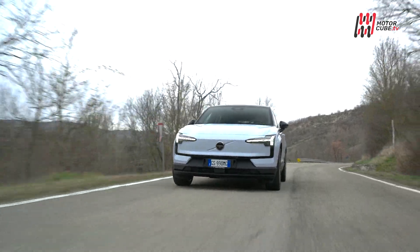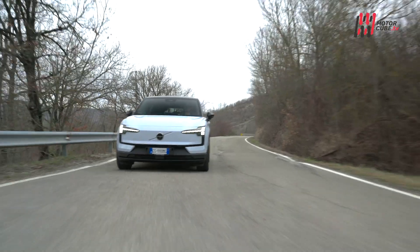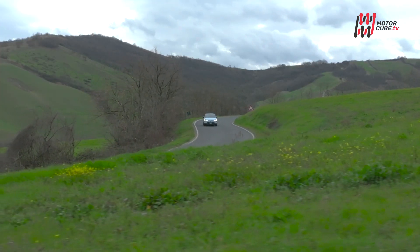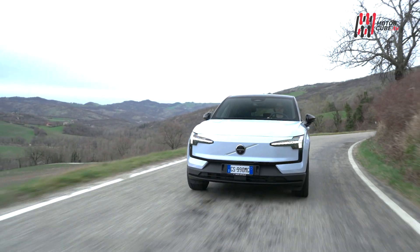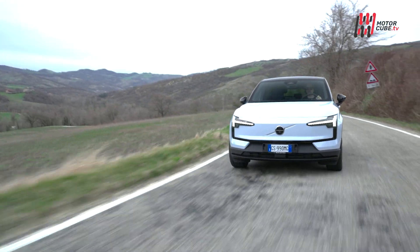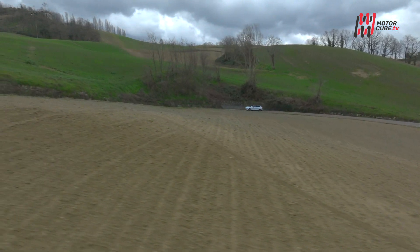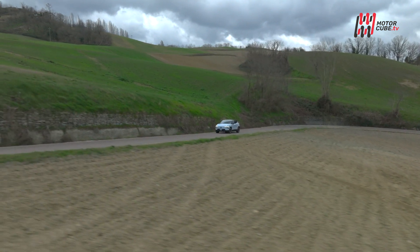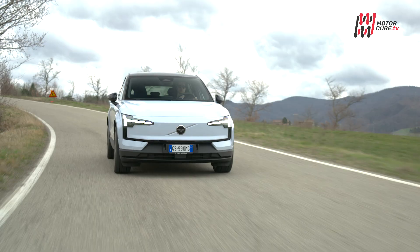La EX30 offre una gamma di tecnologie all'avanguardia per semplificare la vita a bordo. Grazie alla collaborazione con partner tecnologici, l'esperienza utente è integrata e intuitiva. Il sistema di infotainment Volvo offre un accesso senza soluzione di continuità a una vasta gamma di servizi e funzioni. L'app dedicata consente di gestire facilmente le ricariche, il blocco delle porte e il riscaldamento dell'abitacolo.